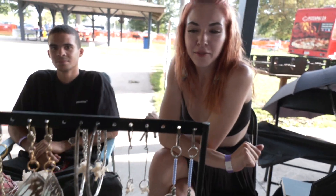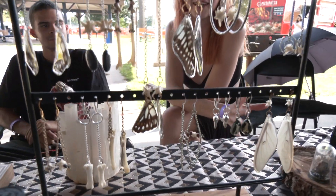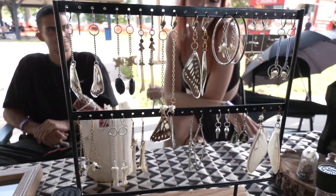I go on lots of long walks in the woods and I find bones, then I clean them and turn them into cool jewelry and home decor. I was actually in it last year just to try my first art show and I liked it so much that I had to come back again, and I'm definitely having fun this time too.